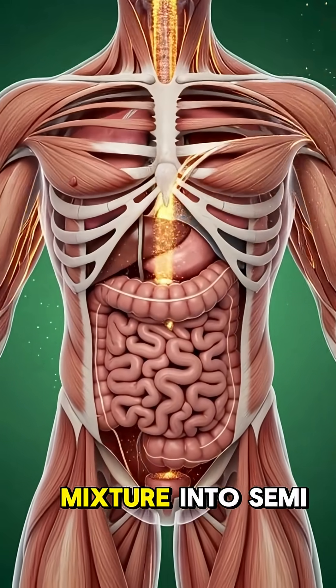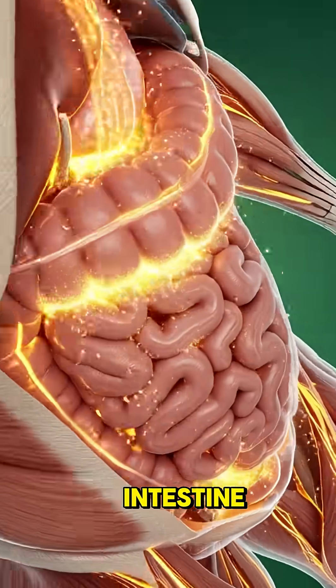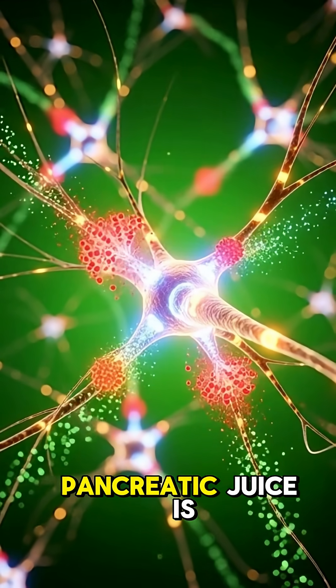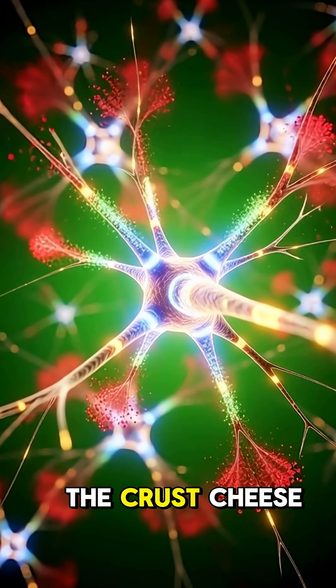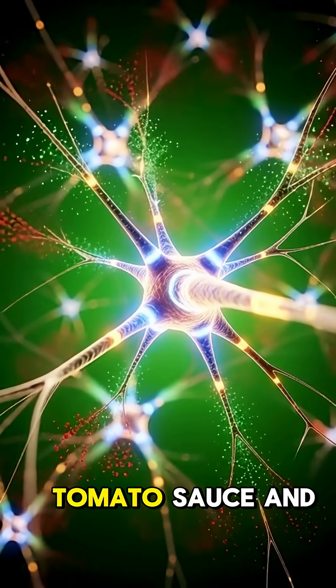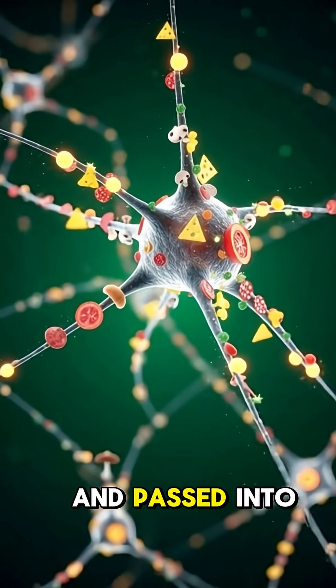and cheese while turning the mixture into semi-liquid chyme. This chyme then enters the small intestine where bile and pancreatic juice complete digestion, allowing nutrients from the crust, cheese, tomato sauce, and toppings to be absorbed through the intestinal walls and passed into the bloodstream,